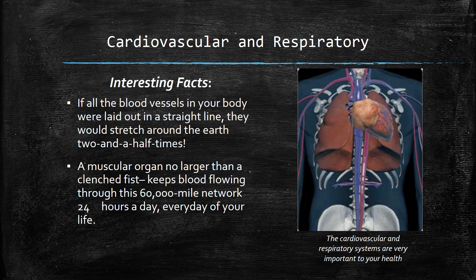Here are a few interesting facts about the cardiovascular and respiratory systems. If all the blood vessels in your body were laid out in a straight line, they would stretch around the earth two and a half times. A muscular organ no larger than a clenched fist keeps blood flowing through a 60,000-mile network 24 hours a day, every day of your life. Don't you want that muscular organ — your heart — to be strong?